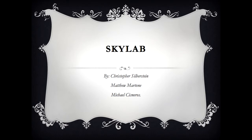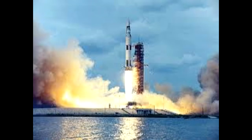Hello, I'm Christopher Silverstein. I'm Michael Cisneros. And I'm Matthew Martone. And this is the Skylab Engineering Failure.